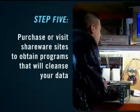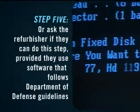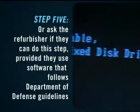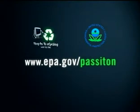If you decide to clean your computer yourself, you can purchase software or obtain it for free at shareware sites. If you would rather leave the data cleansing to a professional, ask your refurbisher if they have a process to clear data using software that follows U.S. Department of Defense guidelines. Visit www.epa.gov/passit on to learn more about these steps.